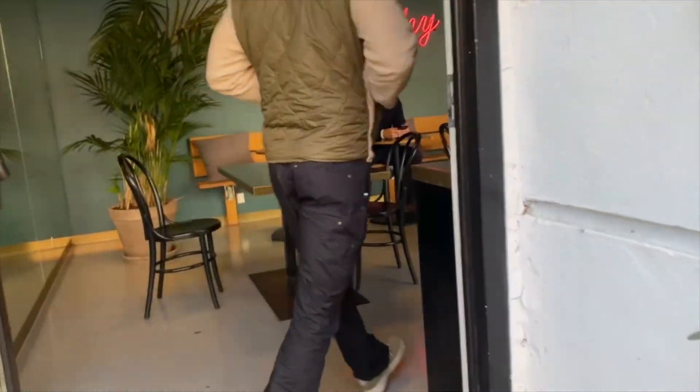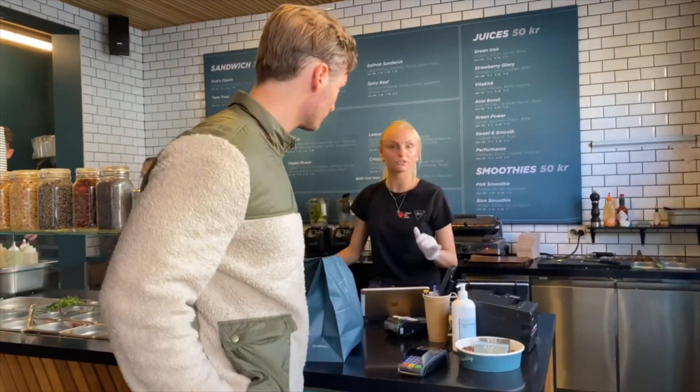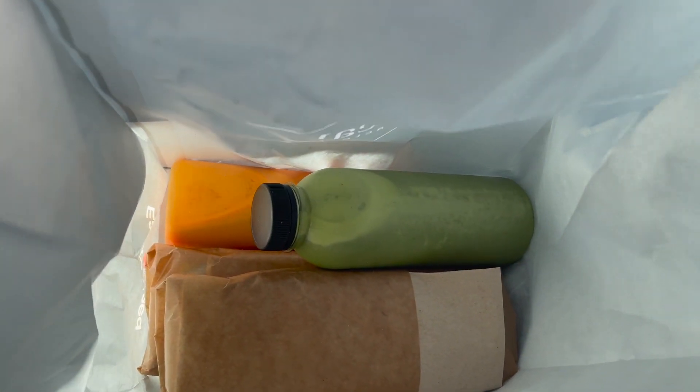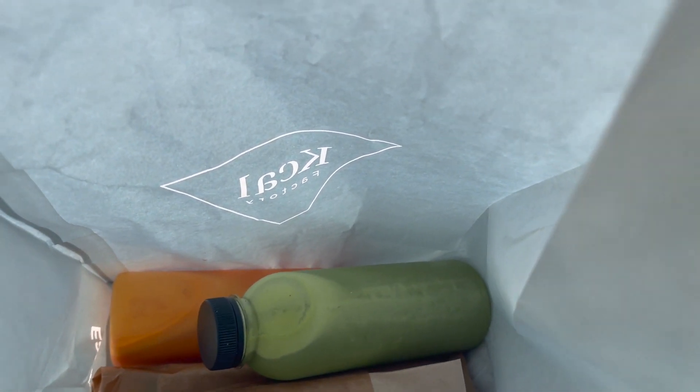Alright, now we're here. Let's go get the juice. Okay, we got the carrot juice — and what did you get? Like green juice, right? Yeah.